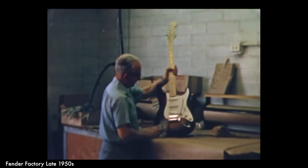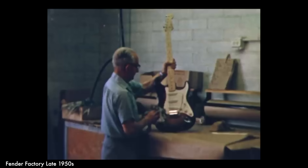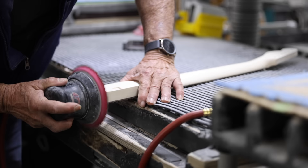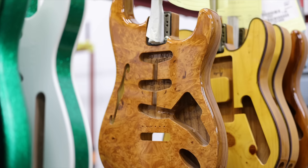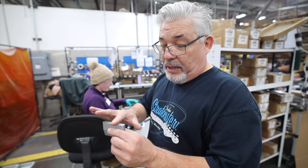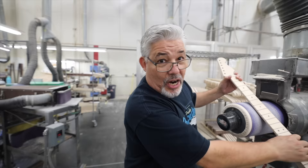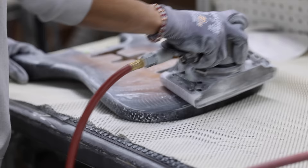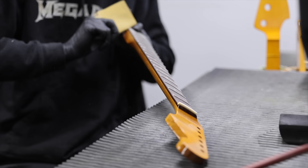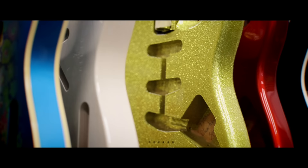This remarkable instrument celebrates its 70th anniversary this year. In January 2024, I travelled to Corona, California to visit the Fender factory and see how Stratocasters are made. I was lucky enough to be shown around by master builder David Brown, whose knowledge of the building process is second to none. So if you've ever wondered what goes on in the buff and polish room, or just who's had their hands around your neck, then this is the video for you. This is the Fender Factory Tour.